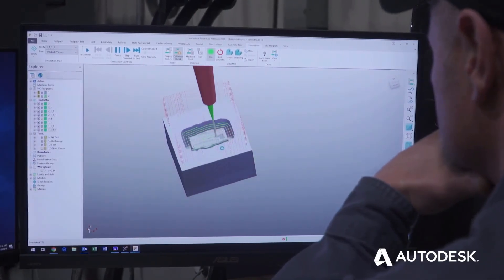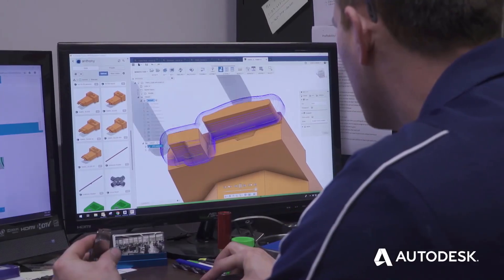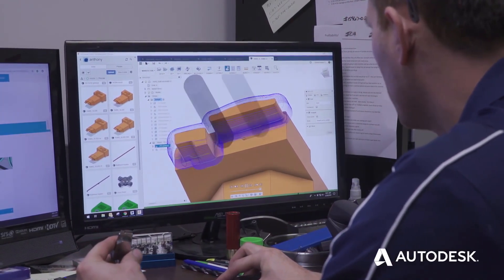With the variety of software that Autodesk has, we can use Power Mill, Power Shape, Fusion 360 — all our tools are in one toolbox.